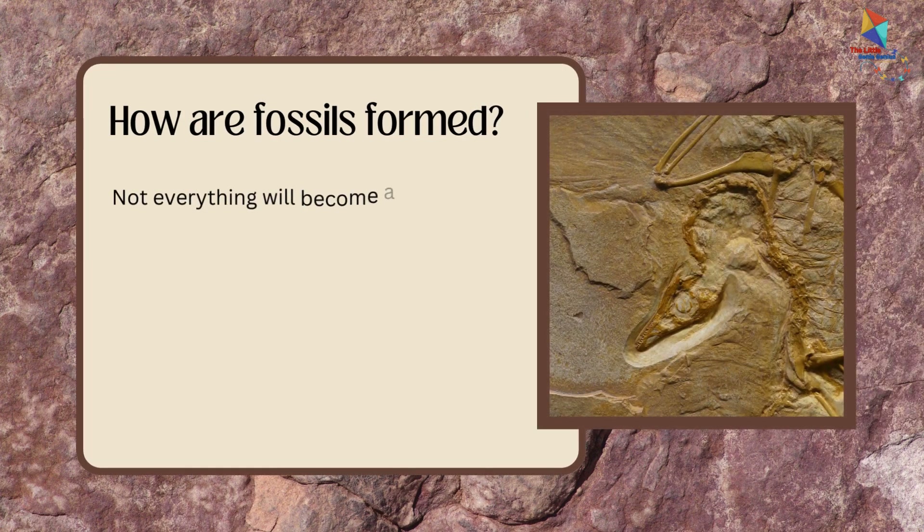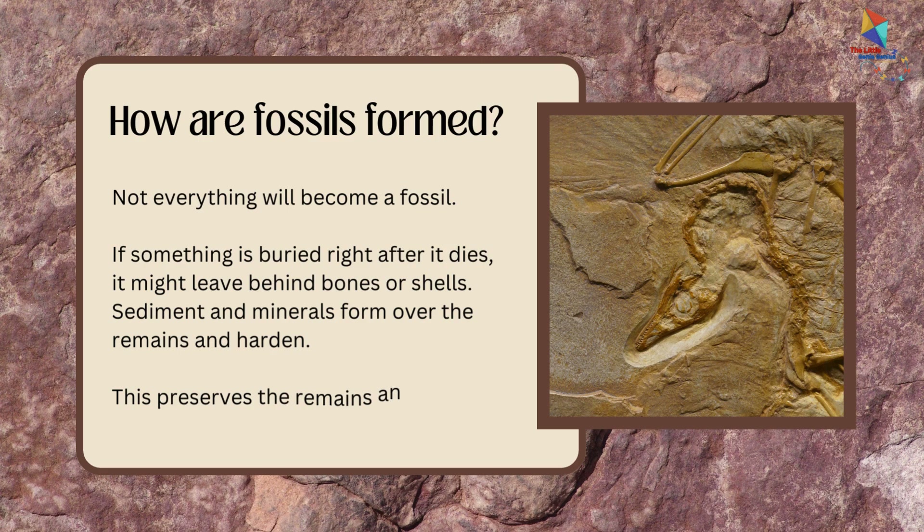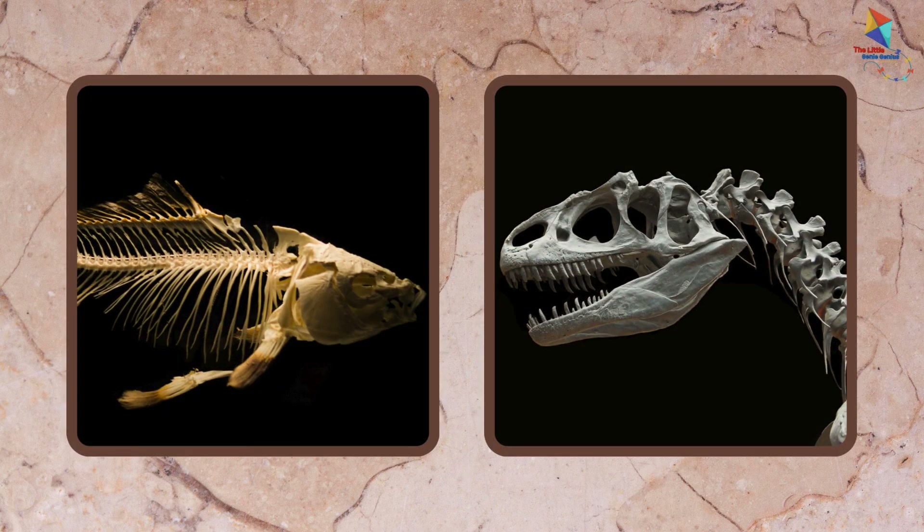Now I'll tell you how fossils are formed. Not everything will become a fossil. Something is buried right after it dies, and it might leave behind bones or shells. Sediment and minerals form over the remains and harden, which preserves the remains and forms a new fossil.